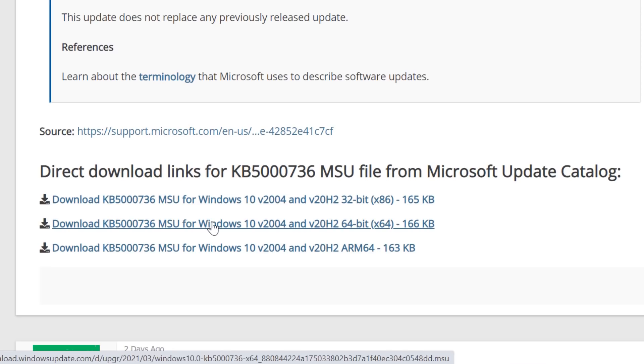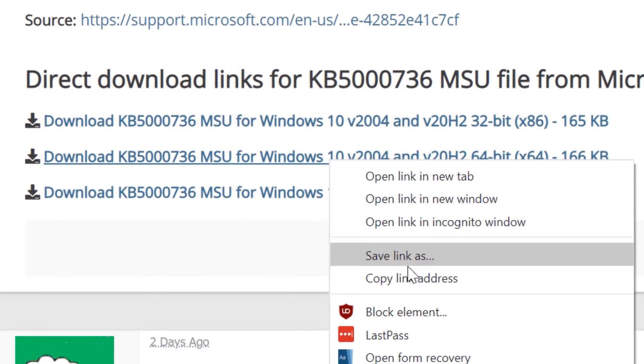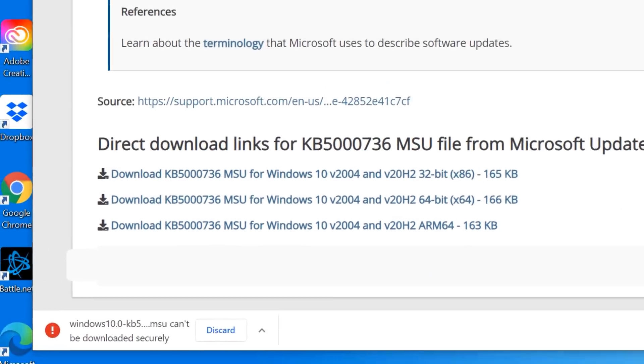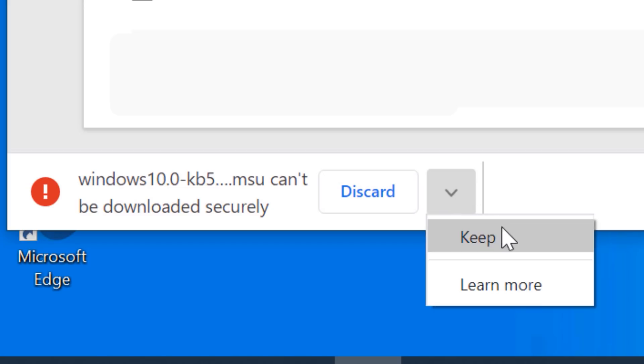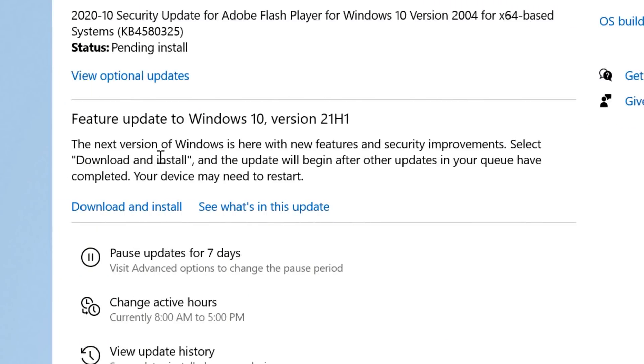One quick note: when you go to download this, Chrome will not like it because it's not an HTTPS download, even though it's secure and directly from Microsoft. So just right-click and hit 'save link as,' and it'll warn you that it's not a secure download, but you can ignore it and keep it. Then you just run it and restart and you'll have 21H1. Although on one of my computers it didn't actually immediately install — it just enabled the option to download and install it in Windows Update, so just be aware of that.